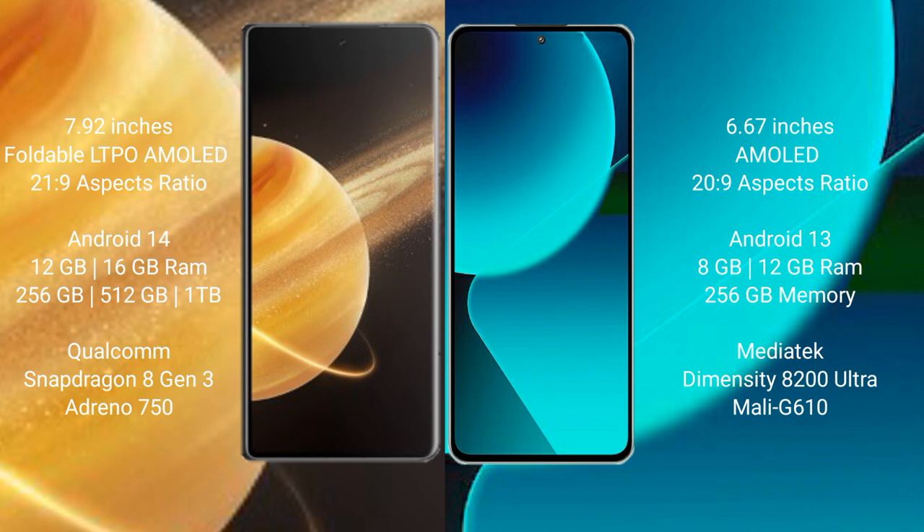Honor Magic V3 runs on the Android 14 operating system. Xiaomi 13T runs on the Android 13 operating system.